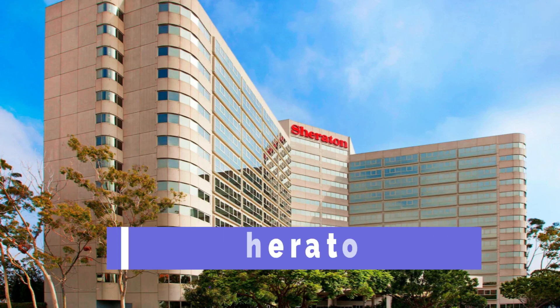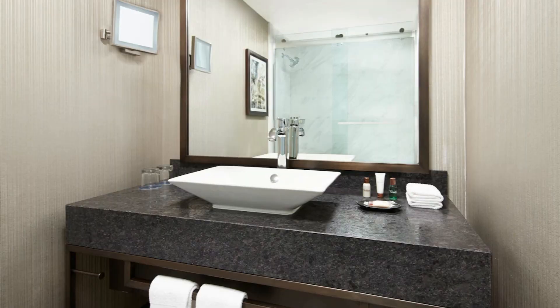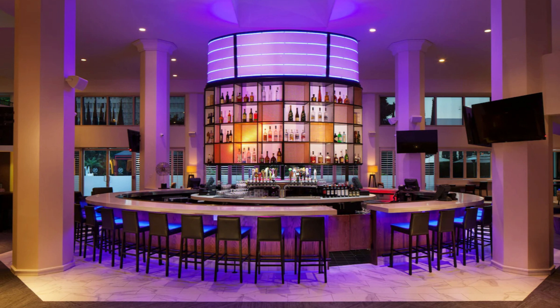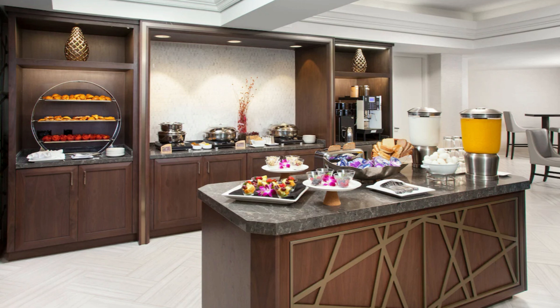The fifth closest is the Sheraton. This four-star hotel is 0.68 miles from the airport. They have a rating of 3.9 out of 5, which is very good. Their base rate is $129. They offer a free airport shuttle and free Wi-Fi. Breakfast and parking are available. They have a refrigerator in the room and a restaurant, coffee shop, and bar. They also have a heated outdoor pool and a gym.